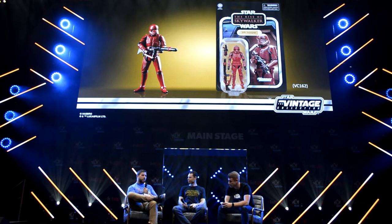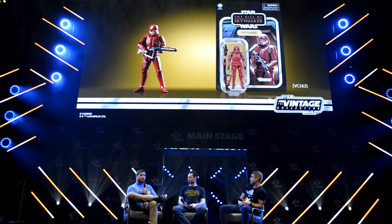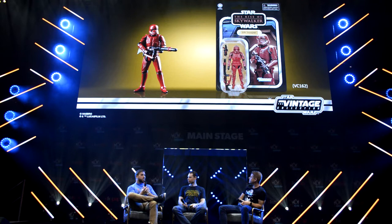Next up was an all-new figure revealed in New York — the Sith Trooper for the Vintage Collection. Much like the trooper revealed for San Diego Comic Con, this is the form for the Vintage Collection, borrowing that great new design aesthetic and bringing that bright red trooper with a Rise of Skywalker card back composite.